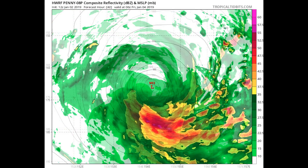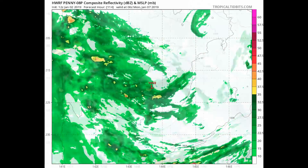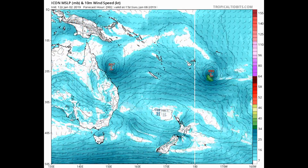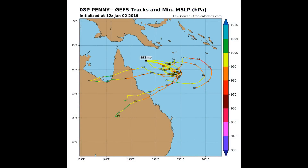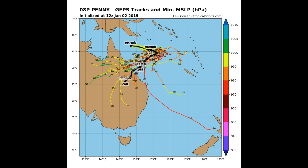Intensity guidance from the HWRF model on Penny shows category one on the Saffir-Simpson scale, representing category two on the Australian scale. Considering that I'm down here in southeast Queensland, I'm monitoring this system with great interest to see how long the system is going to stay on that southward and eastward track. The longer it stays on the eastward track, the curve brings it back down towards Fraser Island, which is around 25 degrees. The Tropical Tidbits track and central pressure scale is shown on the right-hand side of the screen.